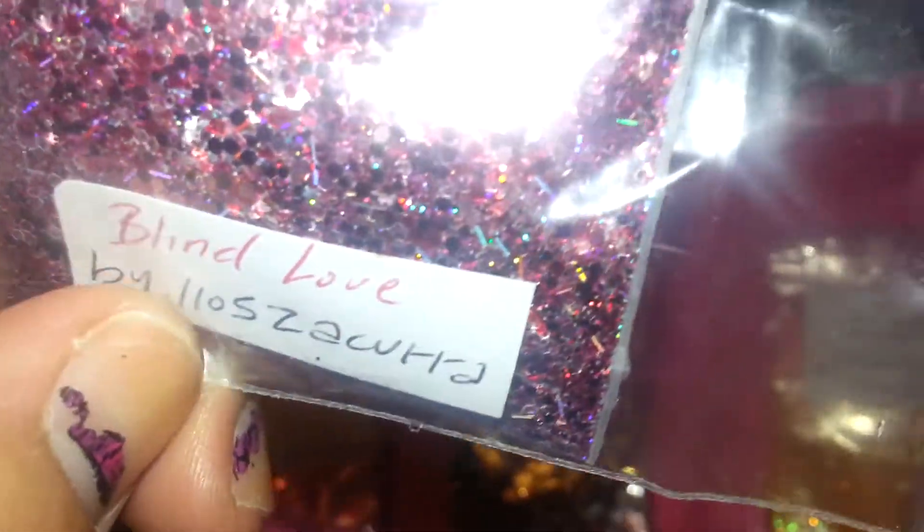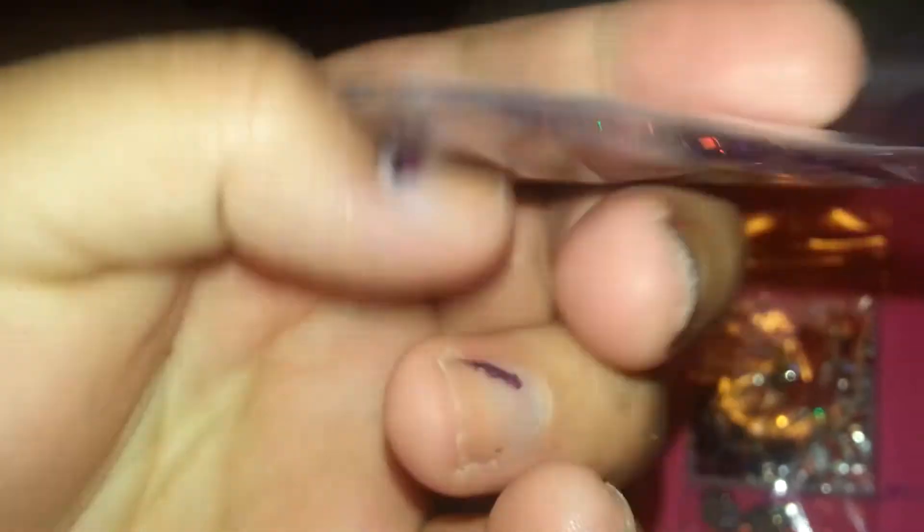The next mix is from 1105Zakura — this is her YouTube name. If you're not subscribed, go check her out. She sent it in this cute little bag — I think it's just adorable. Her mix is called Blind Love. This is a gorgeous mix. I love it.